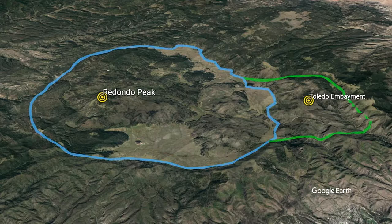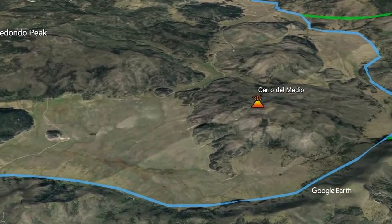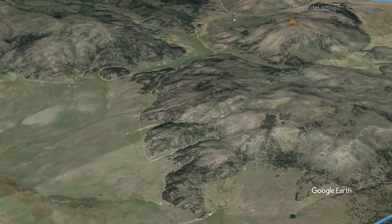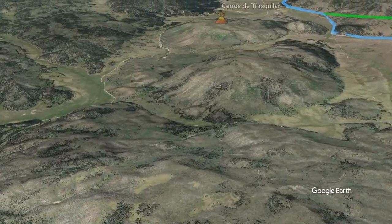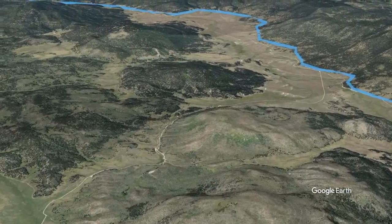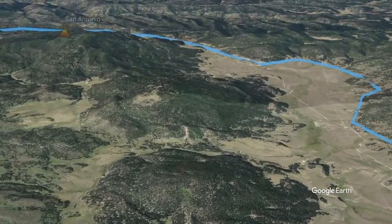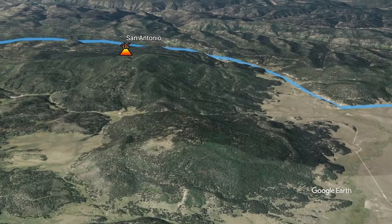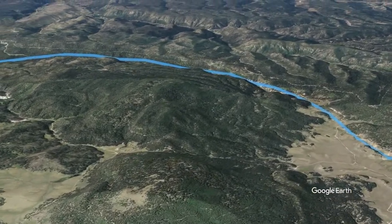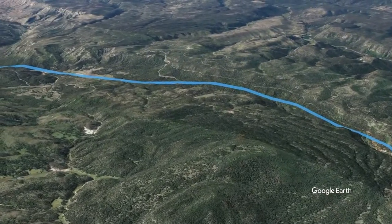As we descend towards the south rim of the Valles caldera, Cerro del Medio is highlighted. This was the first ring fracture volcano to erupt inside the caldera a little over 1.2 million years ago. Five more ring fracture volcanoes formed in the northern part of the caldera, erupting approximately every 100,000 years, and ending with San Antonio volcano about 560,000 years ago. Shortly after the San Antonio eruption, another ring fracture volcano on the south side of the caldera formed South Mountain.